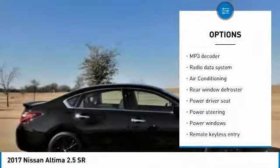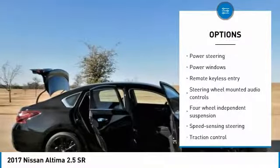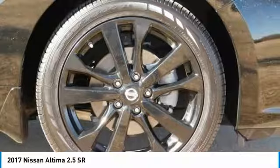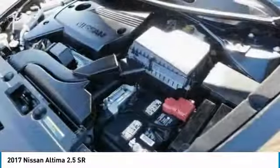Engines and transmissions deliver strong acceleration and quick responses, excellent fuel economy for a sedan of its size. Front seats are some of the most comfortable in the class. Source: Edmunds.